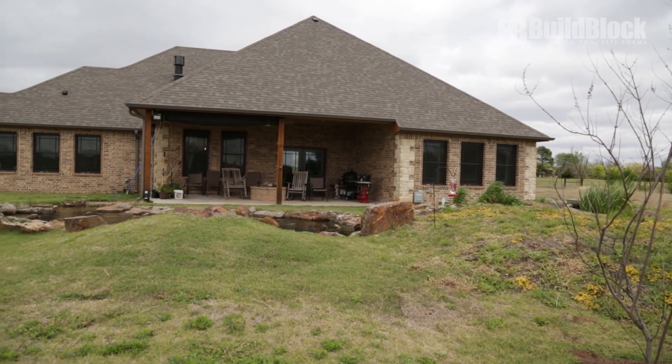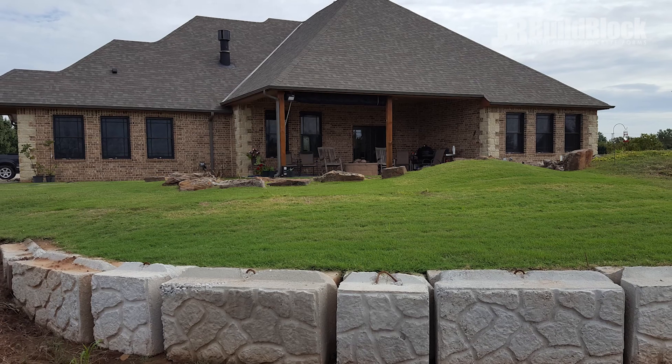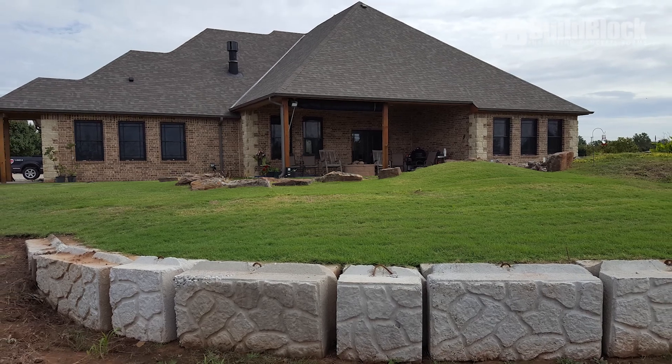We can have 50 mile an hour winds out here on top of this hill and we don't even know it. It's just a totally different world. It's almost 70 degrees in here year round — we don't ever touch the thermostat. It's our secure castle. You walk into this house, you feel comfortable. We're very comfortable in the way it's laid out. We sit out on our back porch and watch the most beautiful sunsets you've ever seen. We just flat enjoy this house. It's the best investment I ever made.